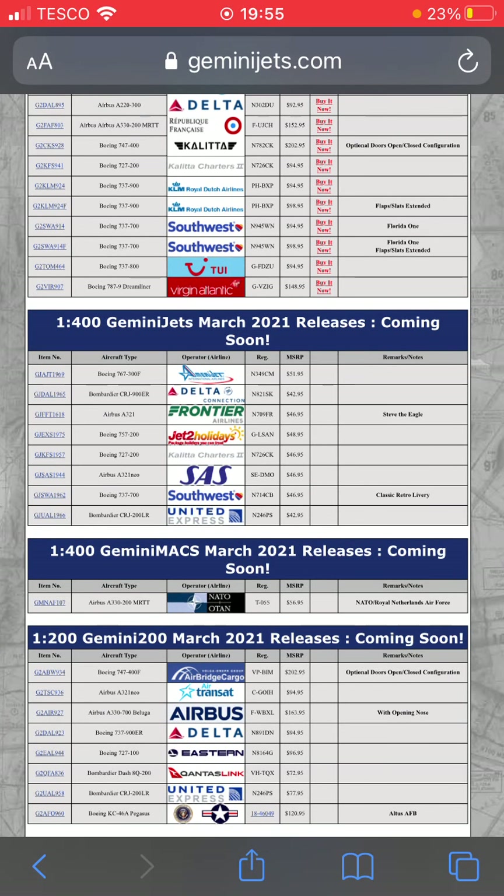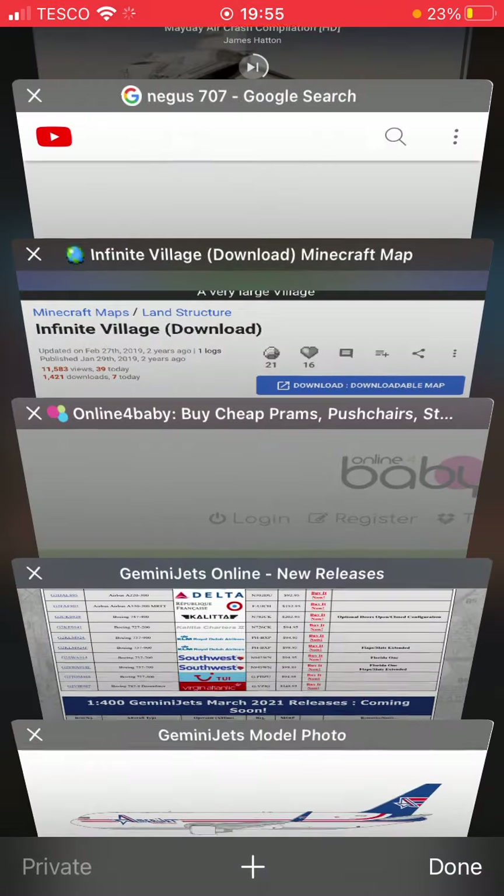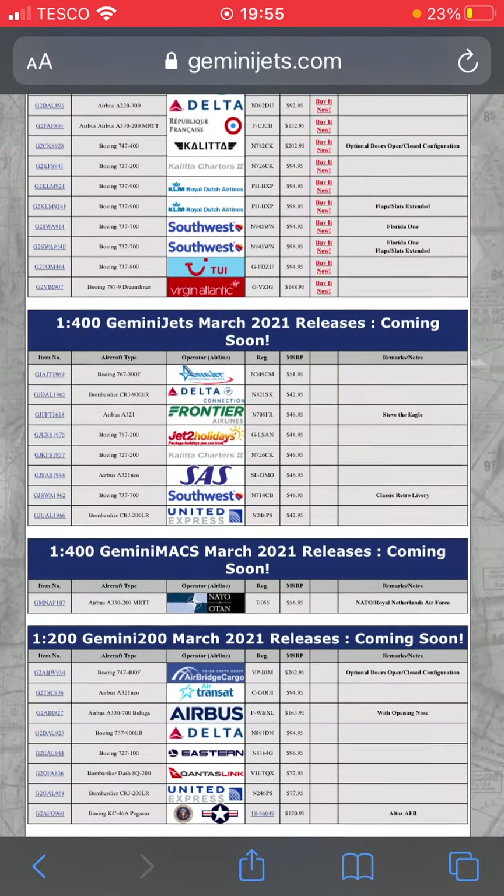Next one down we have a Delta Connection CRJ-900. I'm definitely gonna get a few of these — looks like a really cool model, even though there isn't a proper picture of the plane yet, it still looks pretty nice.